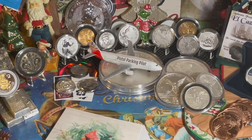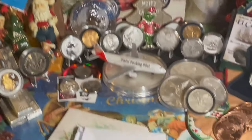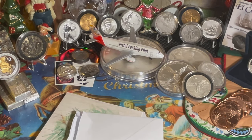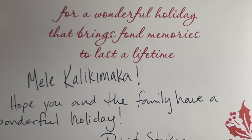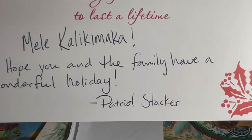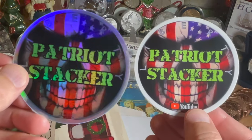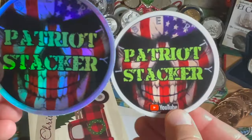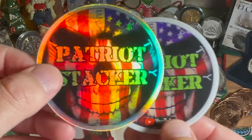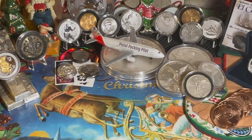Next I got another Christmas card from a good friend of mine — and it's cool because it looks a lot like my Noel Farms truck. The card reads: 'Aloha and family, best wishes for a wonderful holiday that bring fond memories and last a lifetime. Meli Kaliki Maka' — Merry Christmas in Hawaiian — 'hope you and the family have a wonderful holiday. Patriot Stacker.' Patriot Stacker and I started around the same time. We have so much in common, and a lot of our videos talk about the same things. He's got one of the coolest looking logos in our little community.